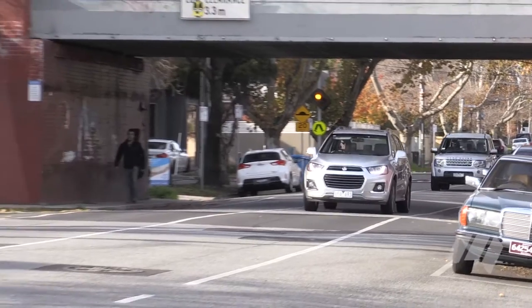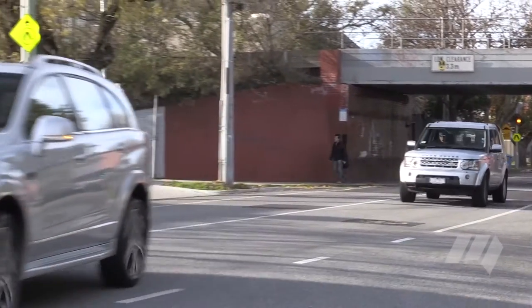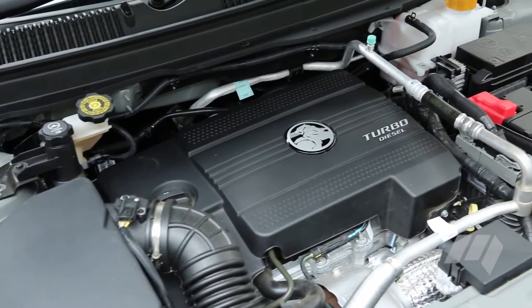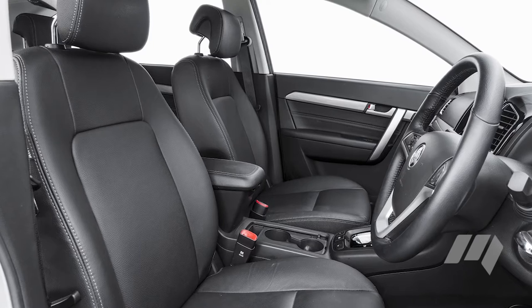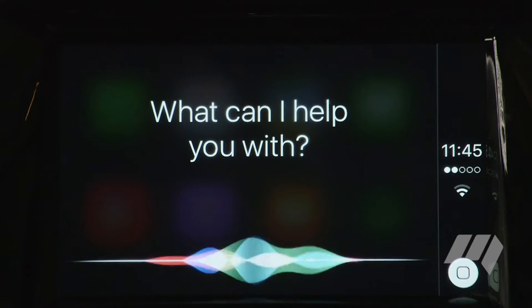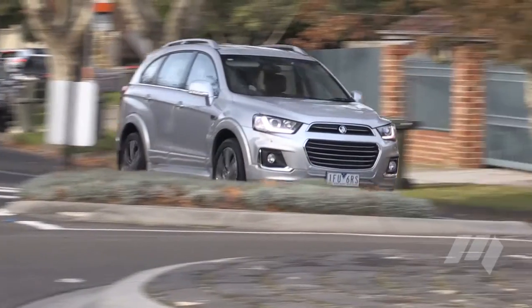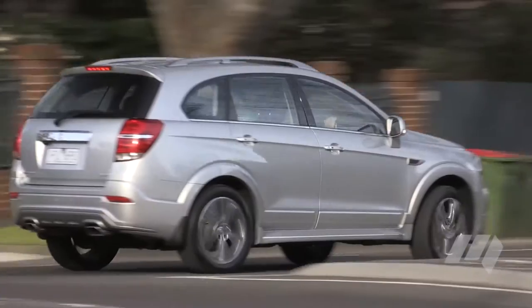For $41,490 plus on-roads, you get a seven-seat mid-sized SUV with a 2.4-litre turbo diesel engine, six-speed automatic transmission and all-wheel drive. There are some niceties here — leather trim, a sunroof, and even Apple CarPlay and Android Auto connectivity. Safety gear includes six airbags, a five-star ANCAP rating, and rear cross-traffic alert.